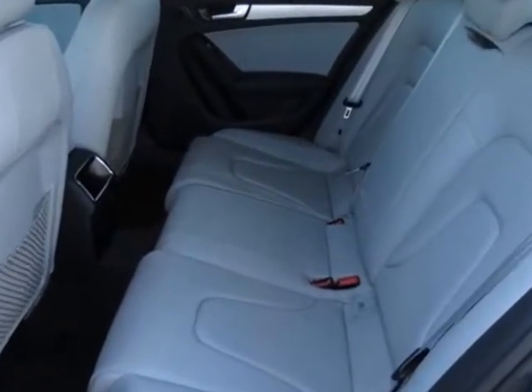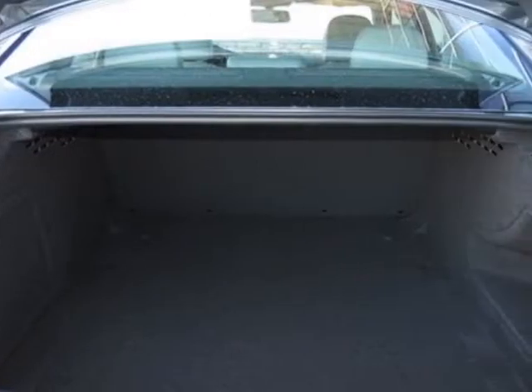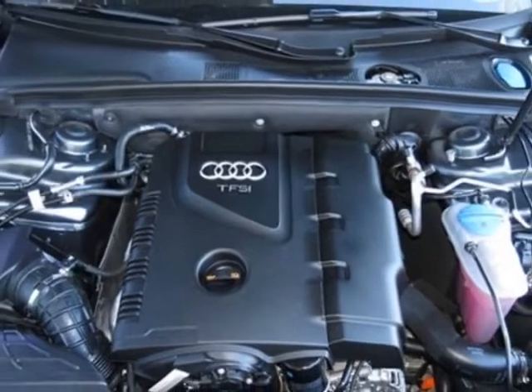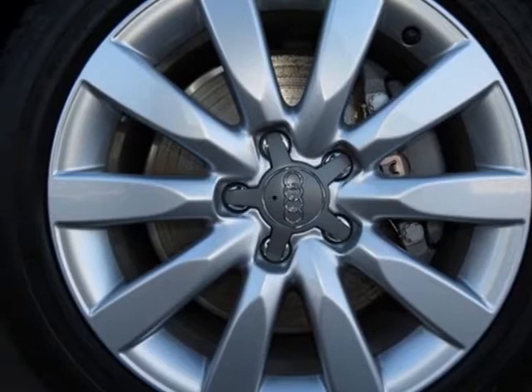Additional options for this vehicle include the monsoon gray metallic Audi guard textile floor mats, front grill filler panel, titanium gray black leather seating surfaces, convenience package, wheel lock kit, and a lighting package.